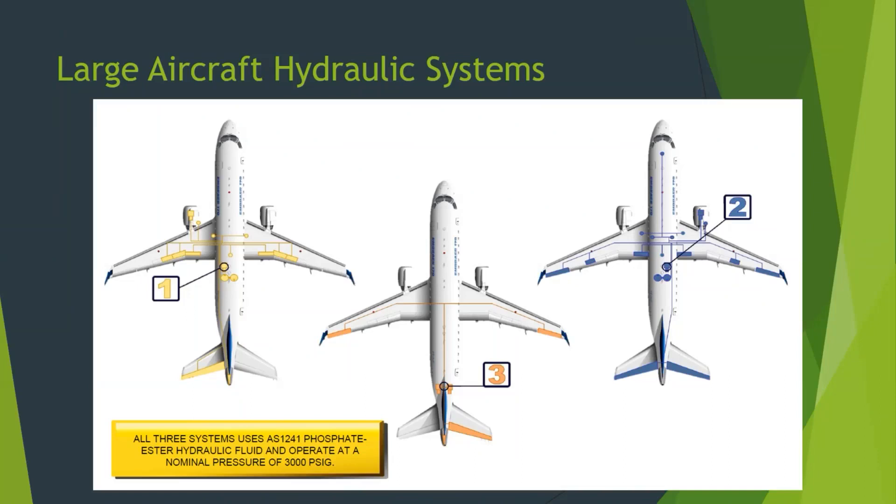Three phosphate ester systems are installed in this aircraft and the diagram shows where they route. You can see the left system, number one, has an engine-driven pump and an electric pump in the fuselage. System two on the right also has an engine-driven pump in the right engine plus an electric-driven pump. You can see where they go: system one goes to some spoilers, the left elevator, and the rudder. System two goes to both ailerons, some other spoilers, both elevators, and the rudder.